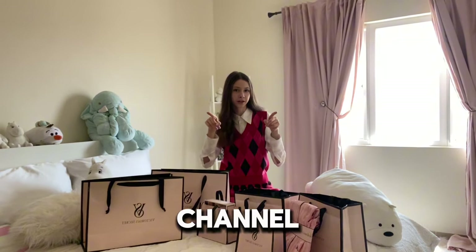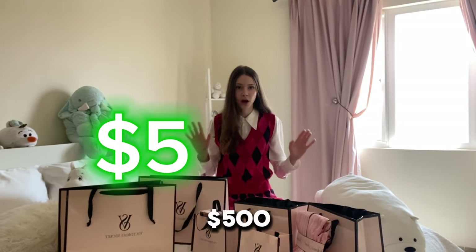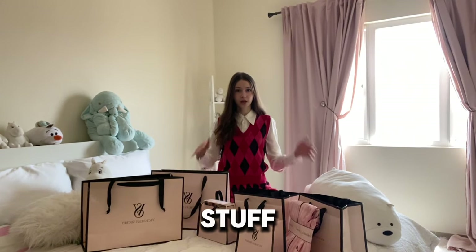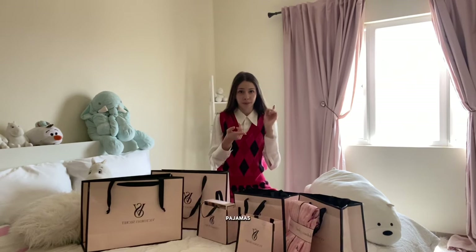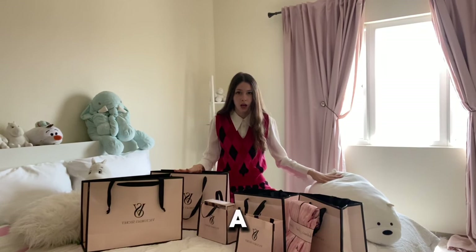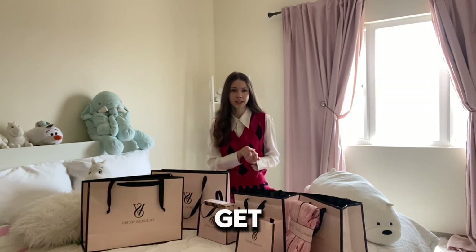Hey guys, welcome back to the channel. Today, guess what? I'm gonna be unboxing $500 worth of Victoria's Secret stuff. Obviously, the stuff includes pajamas and a lot of pink stuff. Now, without further ado, let's get into the video.